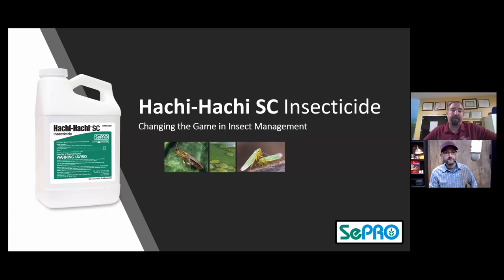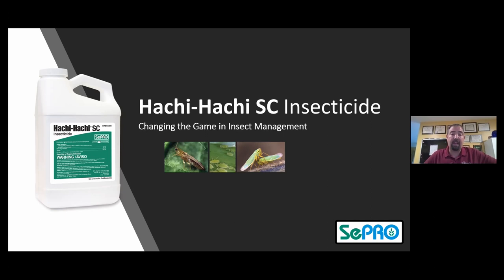I'm going to share my screen here. So Hachi Hachi SC — first and foremost, it is an insecticide. But it was initially introduced into the greenhouse nursery market as an emulsifiable concentrate, or an oil-based formulation. Unfortunately there was some issue with incompatibility, and it caused phytotoxicity on some select species of ornamental plants. So Cepro quickly recognized the issue and went back and reformulated the product, and now it's a suspension concentrate — a water-based formulation.